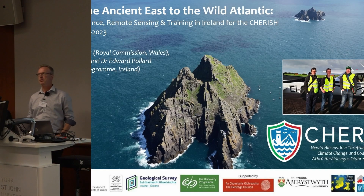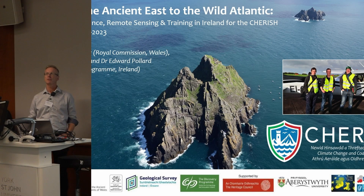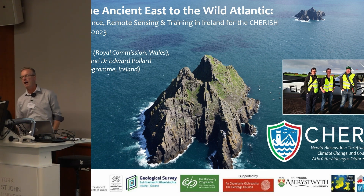Good afternoon, everyone. My name is Toby Driver. I'm from the Royal Commission on Ancient Monuments in Wales, and I'm talking this afternoon with my project colleague Rob Shaw from the Discovery Programme in Ireland.